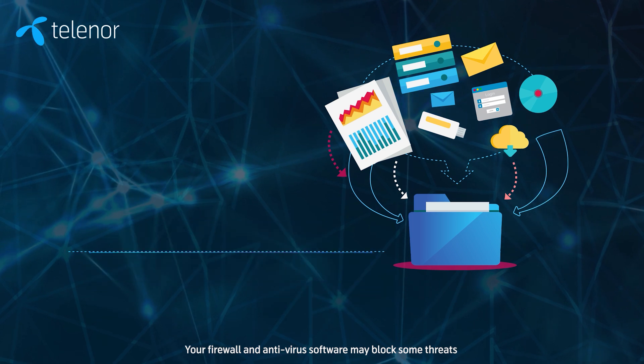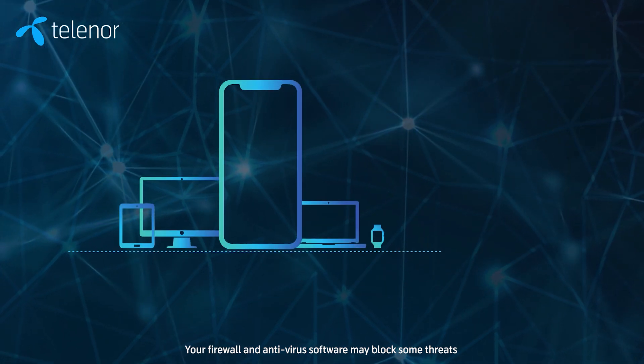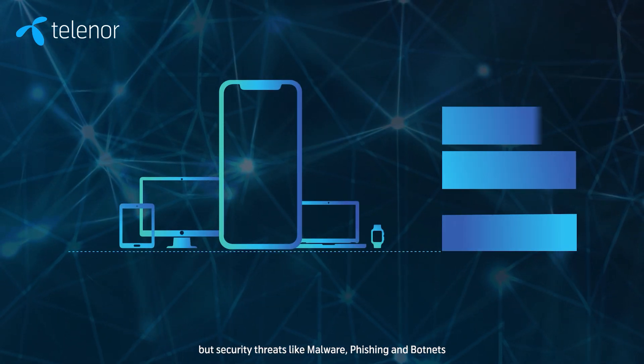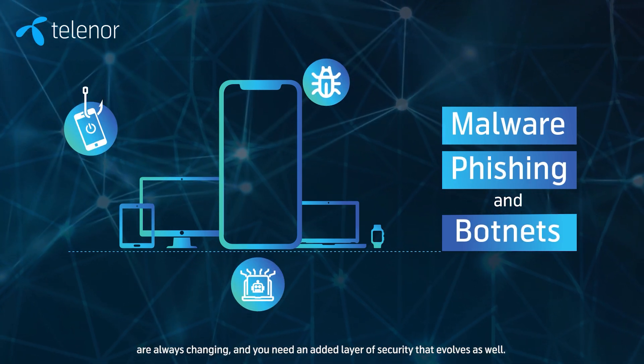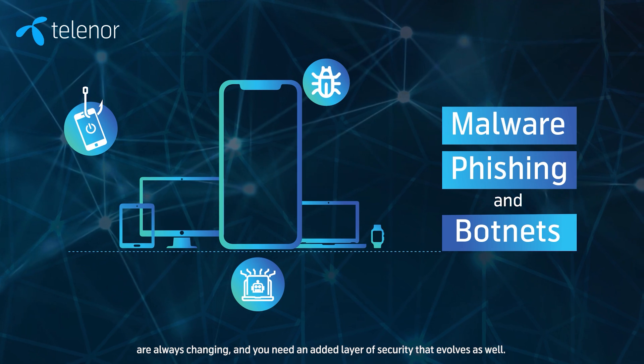Your firewall and anti-virus software may block some threats, but security threats like malware, phishing and botnets are always changing, and you need an added layer of security that evolves as well.